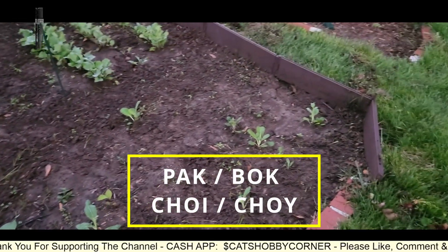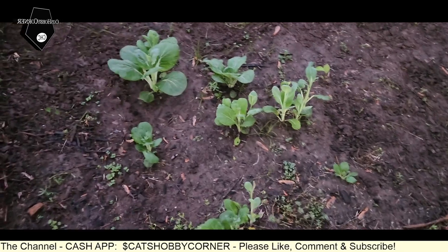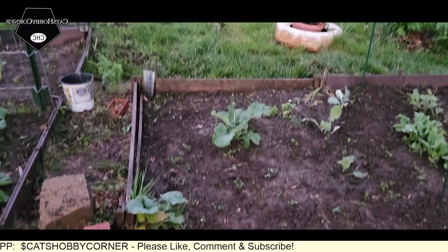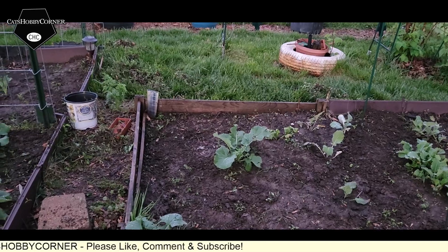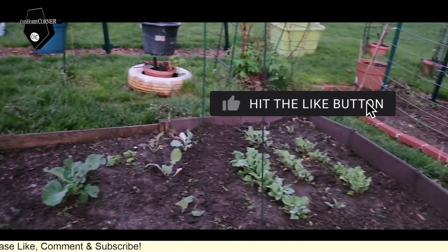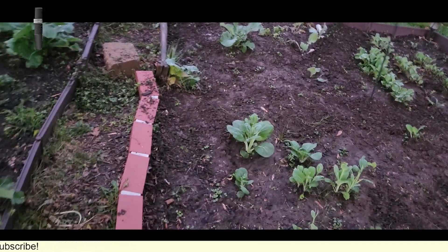Y'all know we did bok choy in this whole area but we've only had a few come up, but I see some baby flowers as well. There's one of our bok choy's — it looks like it's doing well. We got a broccoli or a cauliflower over there, a couple over there. We got more collard greens down here, so everything seems to be doing good.